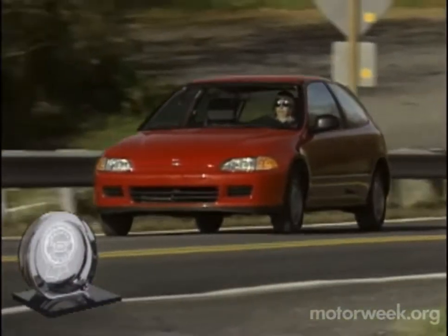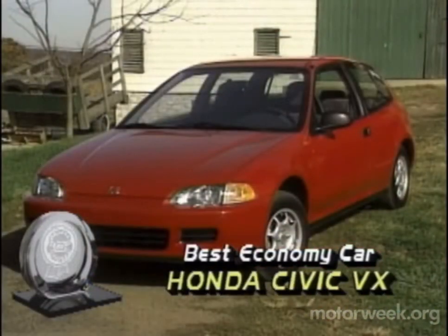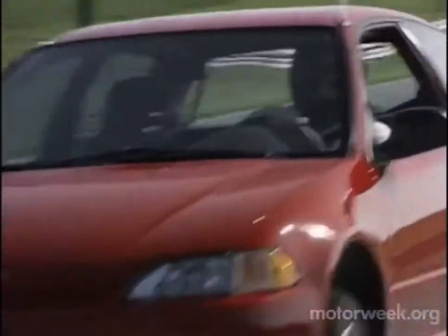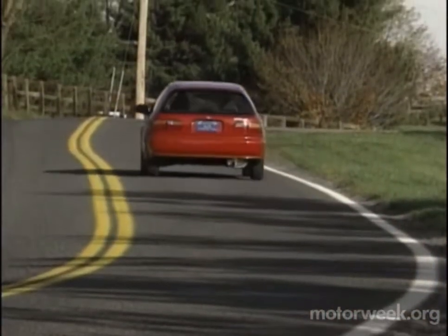The first category in Motor Week's 11th Annual Drivers' Choice Awards is Best Economy Car. Our winner, the Honda Civic VX, delivers not only on its over 50 miles per gallon claim, but does so with variable engine valve timing, double wishbone suspension, a standard driver's airbag, and well-known Honda quality, all for a price of around $11,000. Now that's economy.